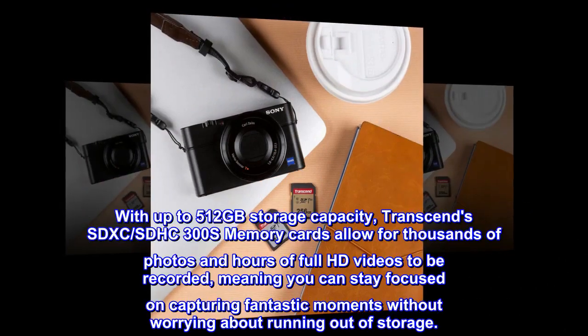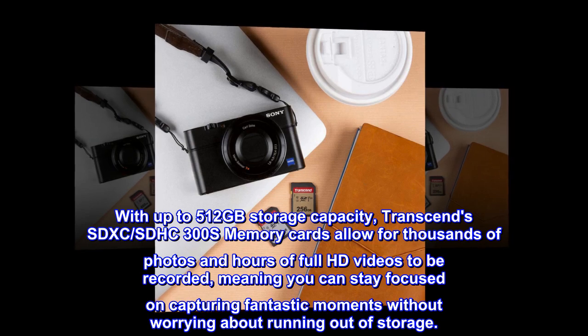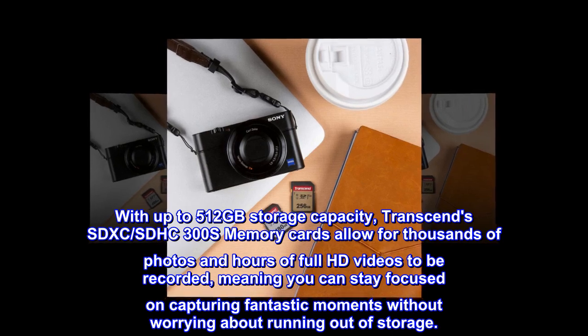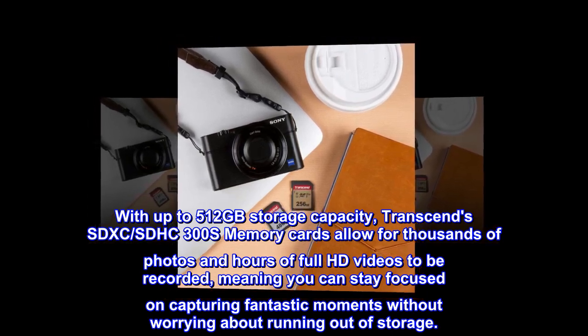With up to 512GB storage capacity, Transcend's SDXC SDHC 300S memory cards allow for thousands of photos and hours of Full HD videos to be recorded, meaning you can stay focused on capturing fantastic moments without worrying about running out of storage.